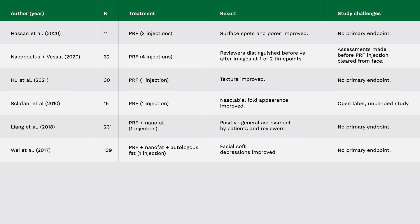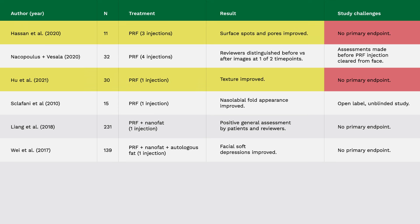There was no improvement in volume restoration, but some positives. However, let's take a closer look, because the positives may be overstated. Two of these studies — the Hassan study and the WHO study — did not select a primary endpoint. They just measured a bunch of things and found a couple that improved: surface spots, pores, texture. This is not a scientific study. For a study to be scientific, you have to set your hypothesis in advance — specify which parameter you expect to improve, how you'll measure it, and what the result is at the end.